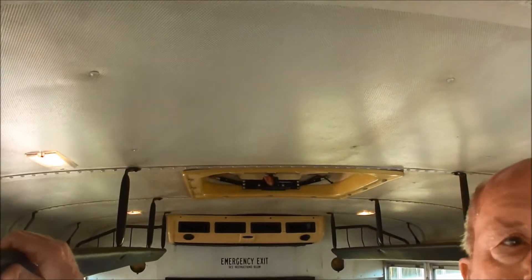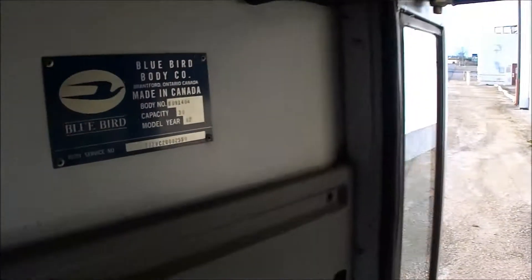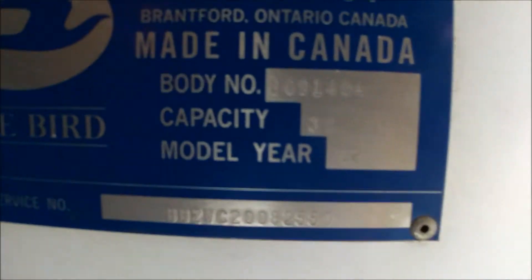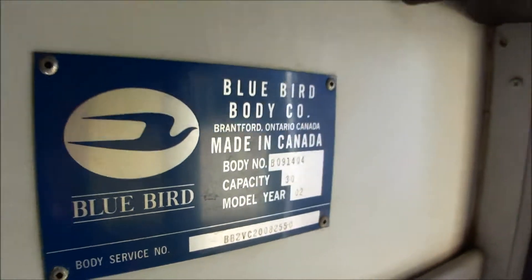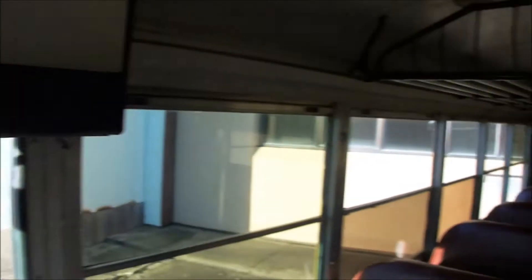It's got the emergency escape hatch in the roof in case you flip it over, which that'd be pretty hard, but just in case. There's the Bluebird sticker. Capacity: 30. Model year 2002. The chassis may be an '01 — that might be how much time it is. I think they deactivated the flasher since it's not being used for a school bus anymore. It came out of service — probably just pulled the fuse.